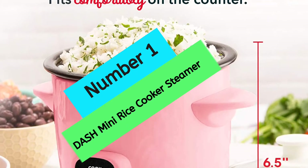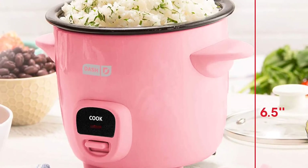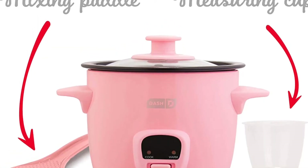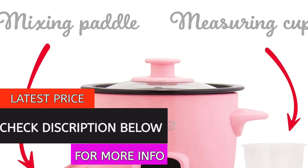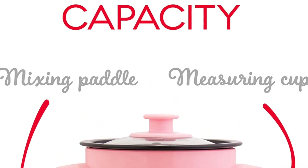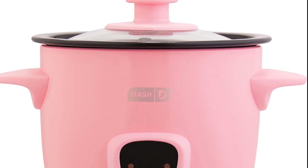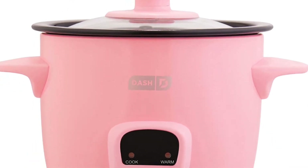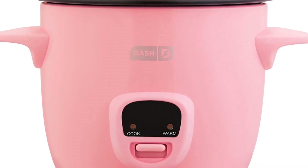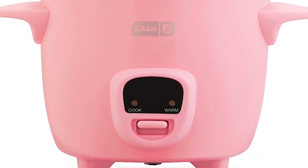Number 1: Dash Mini Rice Cooker Steamer. The Dash Mini Rice Cooker Steamer is a great appliance for those looking for a quick and easy way to cook rice, pasta, or vegetables. The 2-cup capacity is perfect for individual portion control, and the keep-warm function ensures your food will never overcook or overheat. The removable pot is non-stick and PFOA-free, making it a healthy option. It also comes with a 1-year manufacturer warranty, making it a reliable and affordable option for your kitchen.